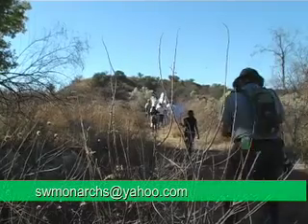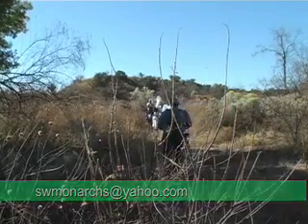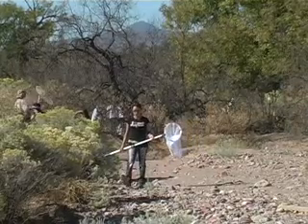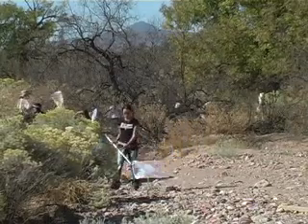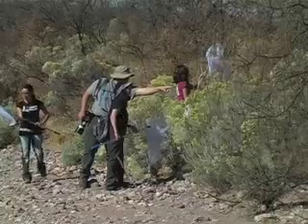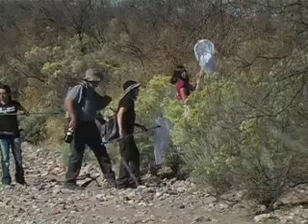For more information on the Southwest Monarch Study, contact Chris Klein at swmonarchs@yahoo.com. And the next time you're whizzing by on an expressway or down a country road, take a closer look — there may be research going on.